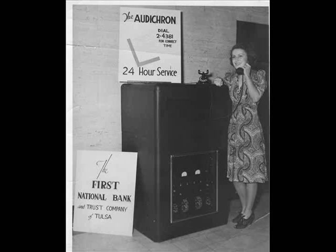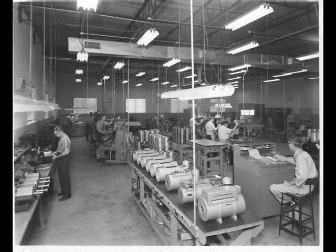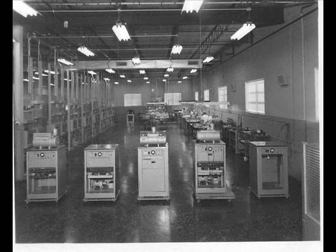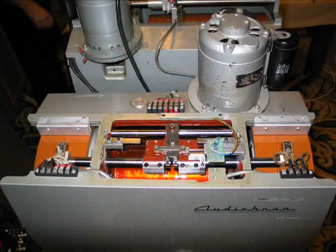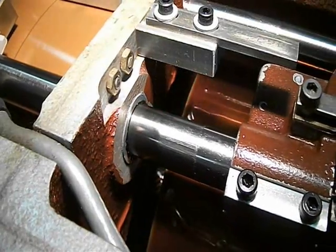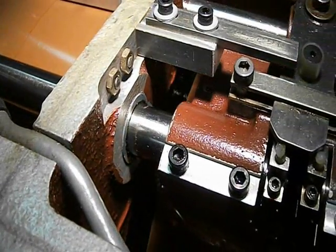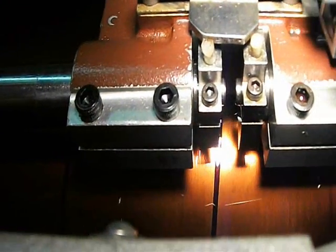Early designs that used film strips for recordings led to the R-72 of 1946. Later versions used hypalon bands impregnated with iron filings on round drums as a recording media, and were housed in a cast metal assembly with a drive motor on top. Internal gearing, running in transmission fluid, advanced the drums slightly every minute to play the correct recording.